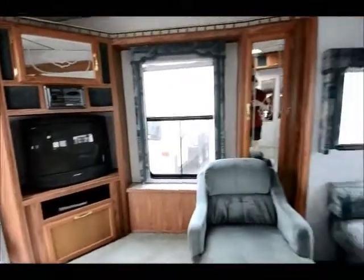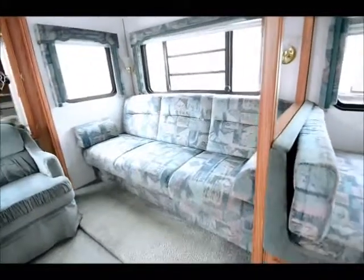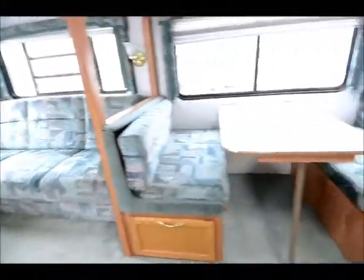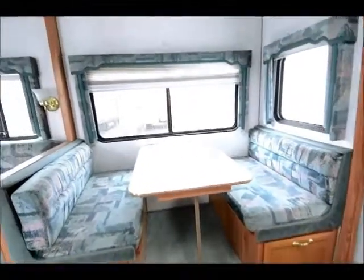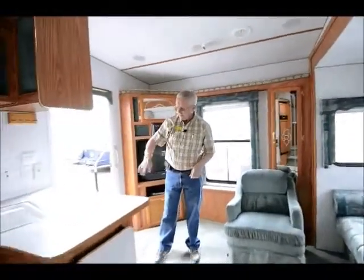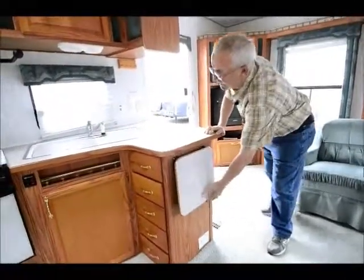On the slide out we have a nice jackknife sofa that makes into a pretty decent-sized bed. We have the booth which drops down and will also make into another size bed. The slide out just really opens up the living room. I'm looking in the cabinets here — I have a few more storage down below and also a flip-up for extra counter space.